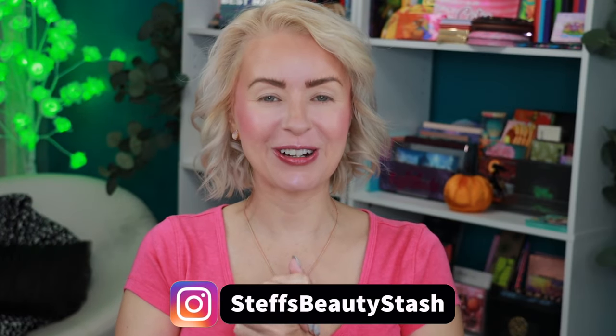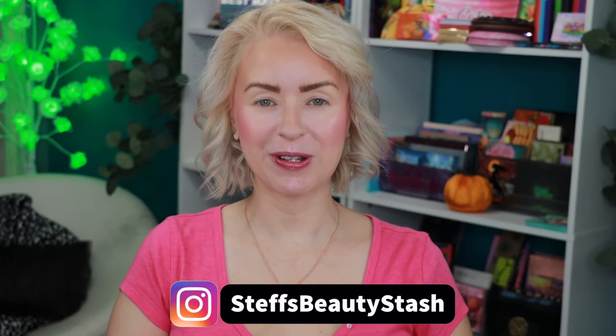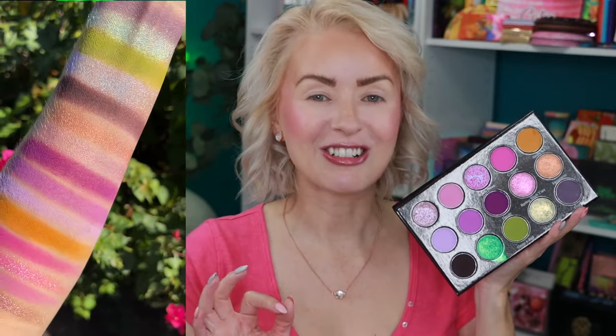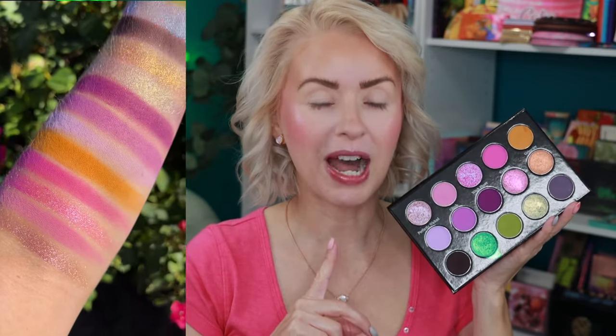Hey guys, welcome to today's video and welcome into my beauty stash. Are you ready to get into the Halloween spirit? I have the Basic Witch palette to share with you today. This is the new Bella Beauté Bar Halloween palette for 2023. I couldn't be more excited to welcome this into my stash. She is a beauty — a gorgeous 15-pan palette with nine buttery mattes, four amazing multi-chromes, and two dynamic duo-chromes.